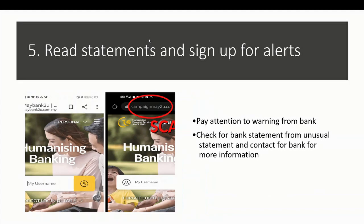Next, read statements and sign up for alerts. On e-banking websites, we have to ensure that when doing any transactions, there is a secure link icon — a padlock — at the top of the URL, which certifies the site's authenticity. This ensures banking safety and prevents private data from being leveraged by malicious hackers. Also, check bank statements for unusual transactions and contact your bank for more information if there are any problems.